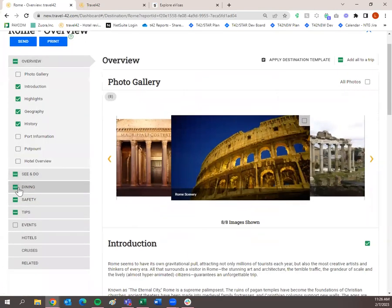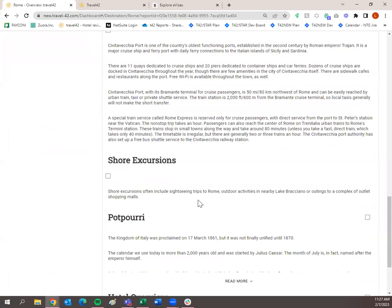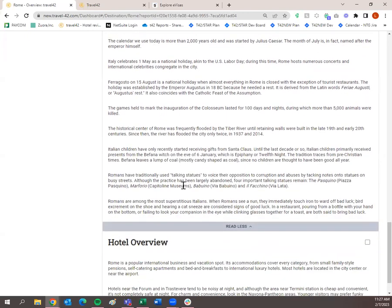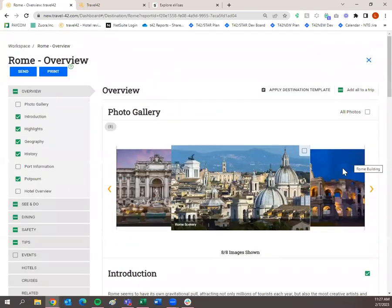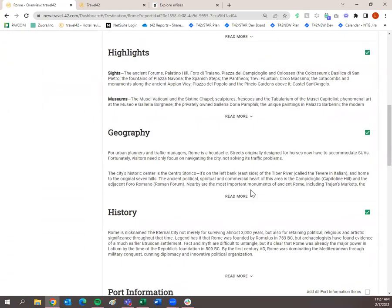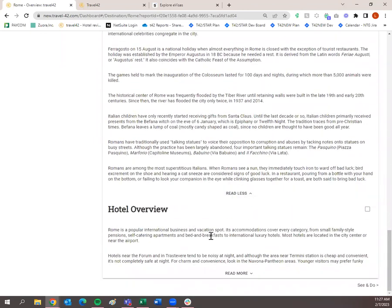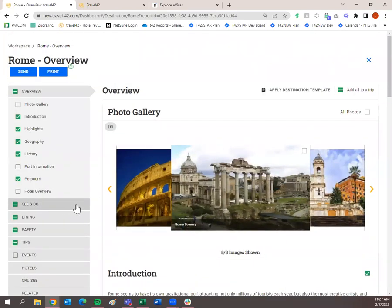You can go back and add items the template didn't include. The potpourri category, for example, is wonderful — it has helpful facts like 'The Kingdom of Italy was proclaimed on the 17th of March in 1861.' On the overview tab you have: photo gallery, introduction, highlights, geography, history, port information for cruising travelers, potpourri, and hotel overview. To get to the next tab, you can click see and do at the bottom or scroll back up and click it on the left.